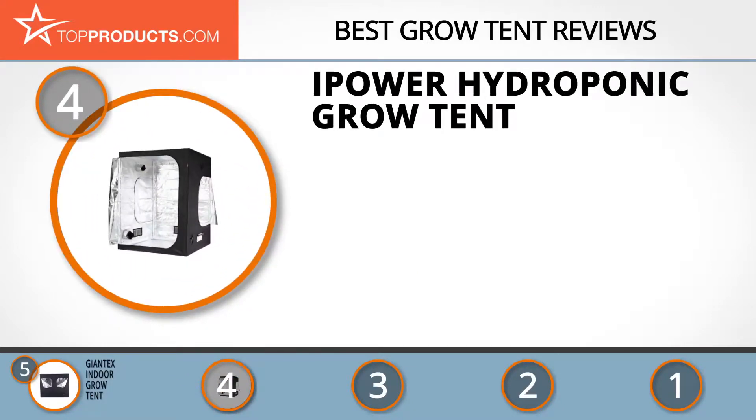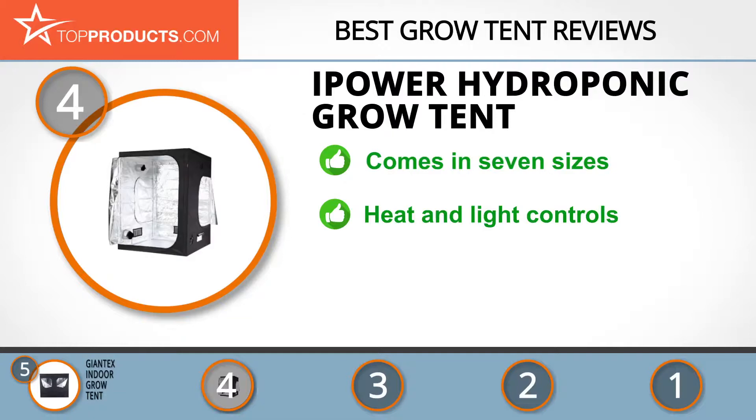Next on our list at number four is the iPower Hydroponic Grow Tent. Founded more than a decade ago, iPower is a brand specialized in garden systems including hydroponic tools, irrigation, and climate control. This grow tent is available in seven sizes, is water resistant, and has a removable mylar floor tray. Its durable solid metal frame with push lock corners can handle a reported 90 pounds.